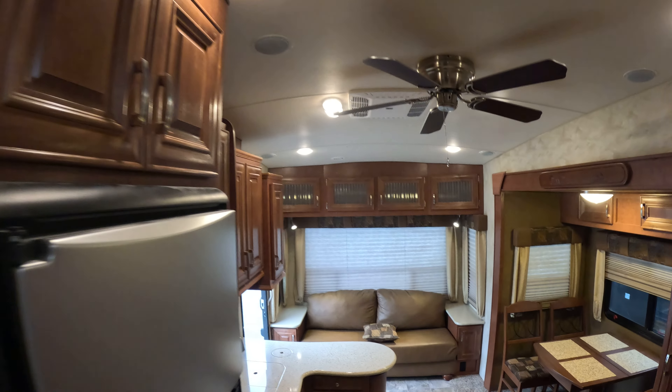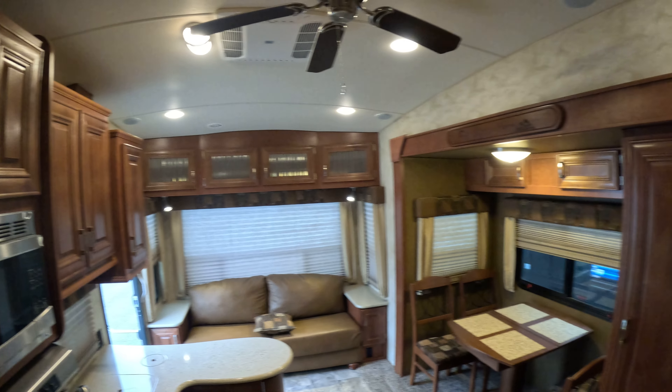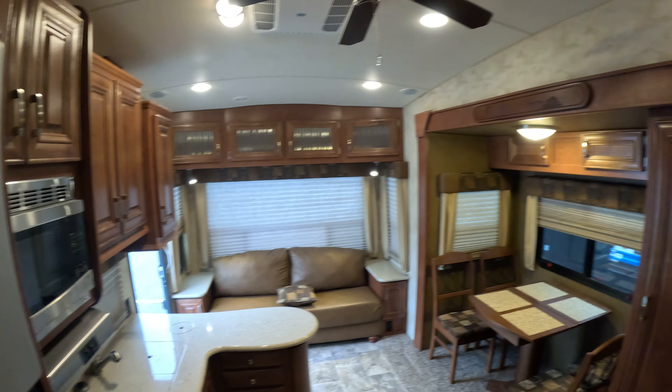If you guys are interested in this trailer, please check it out on our website at prairiesskyrv.ca or give us a call at 403-345-7791.